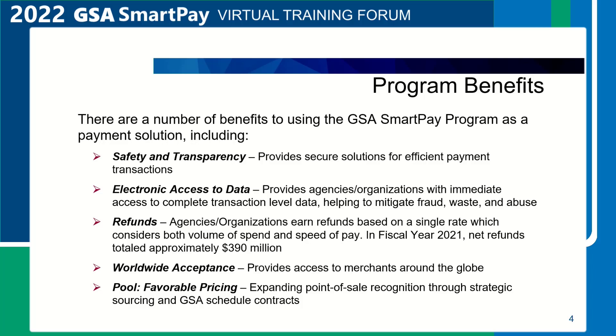Integrated with GSA Advantage. GSA Schedule contracts include a contract term that the card can be used as an ordering and payment mechanism under the micropurchase threshold, and for many contracts over the micropurchase threshold, subject to the cardholder's purchase authority.